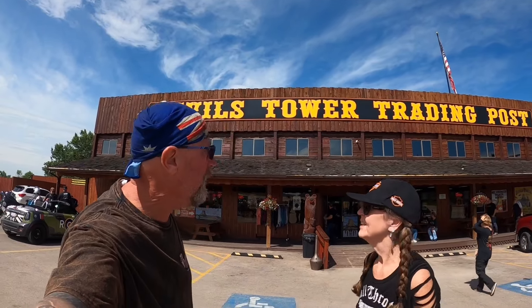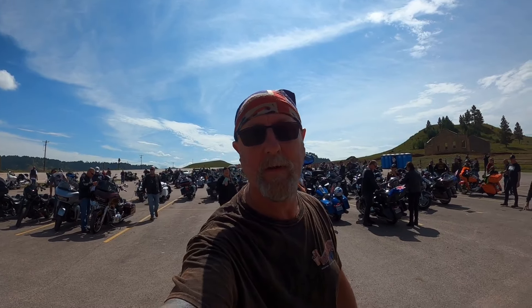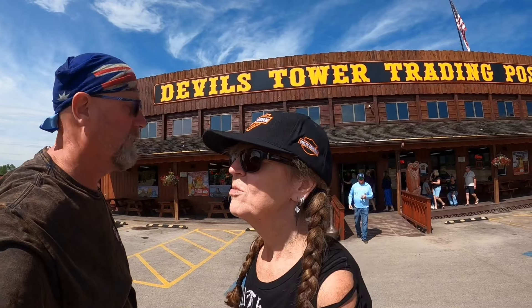So we finally arrived at Devils Tower and at the Devils Tower Trading Post. This is where a lot of bikes go, and as you can see the car park's pretty full of bikes — they're from all over the bloody place. Just over the back of here is Devils Tower itself, so we'll go and have a look inside the Trading Post. It's been about an hour and 45 minutes to get here from Sturgis, because we had a couple of quick stops.